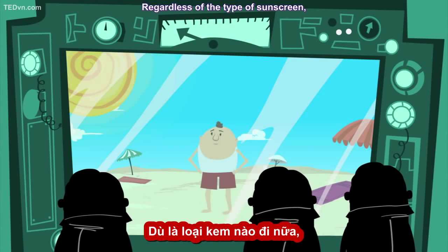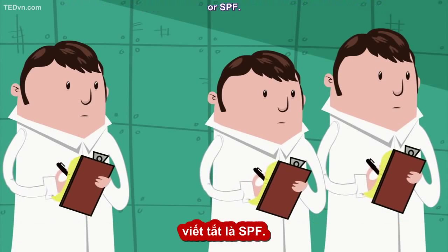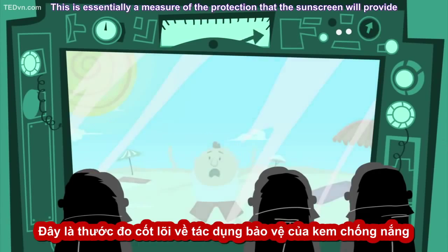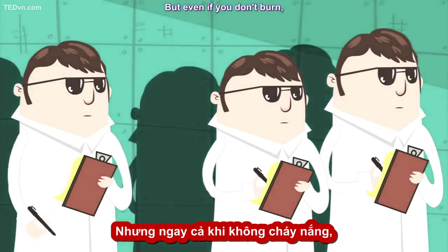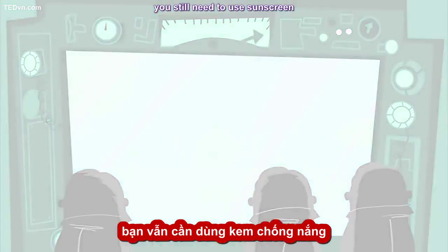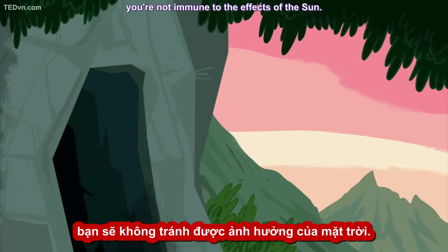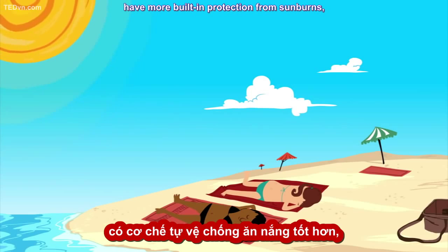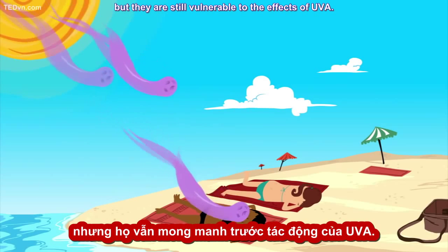Regardless of the type of sunscreen, all are subjected to testing to determine their sunburn protection factor, or SPF. This is essentially a measure of the protection that the sunscreen will provide from UVB rays before one begins to burn. But even if you don't burn, you still need to use sunscreen, because unless you live in a cave, you're not immune to the effects of the sun. It is true that darker-skinned people and those who tan easily have more built-in protection from sunburns, but they are still vulnerable to the effects of UVA.